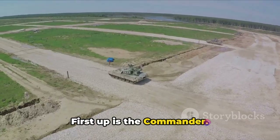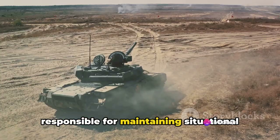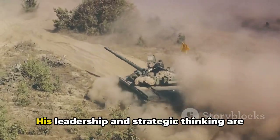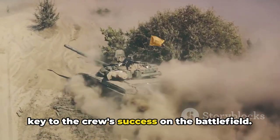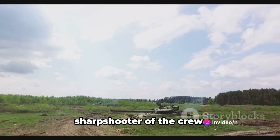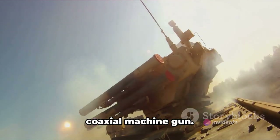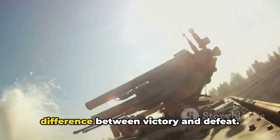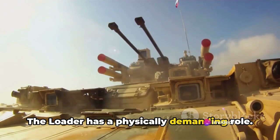First up is the Commander — he's the eyes and ears of the tank, responsible for maintaining situational awareness, acquiring targets and making tactical decisions. His leadership and strategic thinking are key to the crew's success on the battlefield. Next, we have the Gunner, the sharpshooter of the crew. He aims and fires the main gun and coaxial machine gun. His precision and timing can mean the difference between victory and defeat.